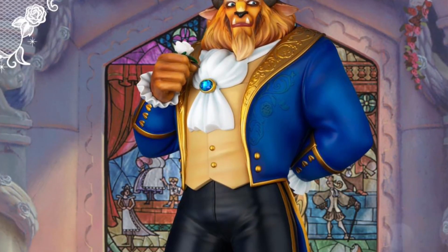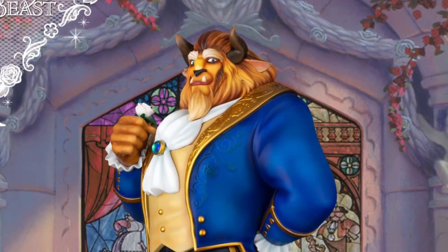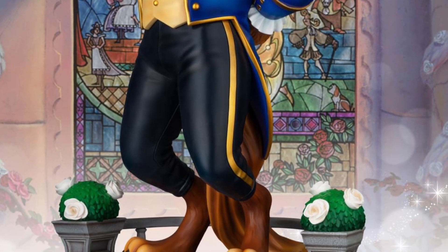We got some new pre-orders going on here from Beast Kingdom for Disney Collector's Beauty and the Beast. Pretty massive looking statues. Beast measures at 44 centimeters, Belle measures at 39 centimeters.